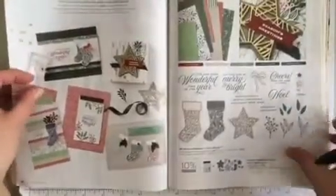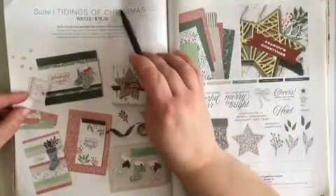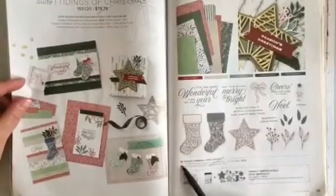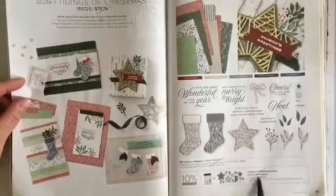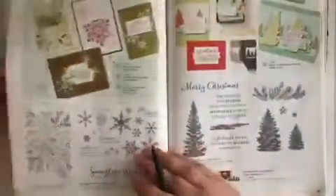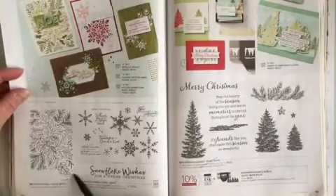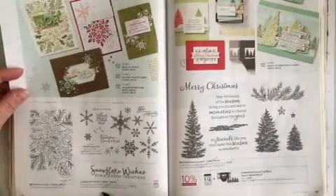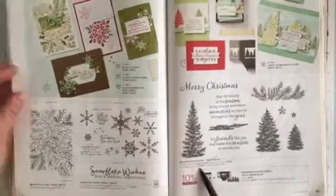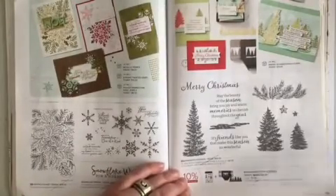Now we're into Christmas things. At the very top of page 88, The Tidings of Christmas suite is retiring. And across the page at the bottom, Tidings and Trimming stamp set and bundle are retiring. Flipping the page to page 90 at the very bottom, Festive Foliage and Snowflake Wishes are both retiring. Across the way, Evergreen Elegance — the stamp set and the bundle are retiring.